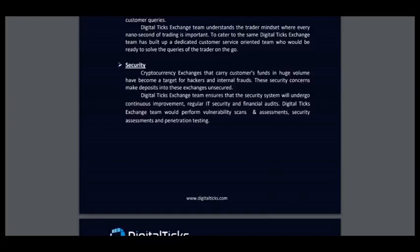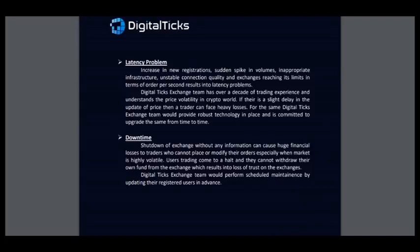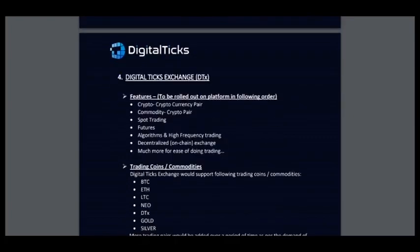Security. Cryptocurrency exchanges that carry customers' funds in huge volume have become a target for hacks and internal frauds. Security concerns make deposits into these exchanges unsecured. DigitalTix ensures that the security system will undergo continuous improvement, regular IT security and financial audits. Here you can see the problems and how this team resolved them.